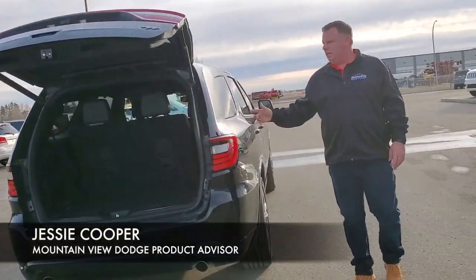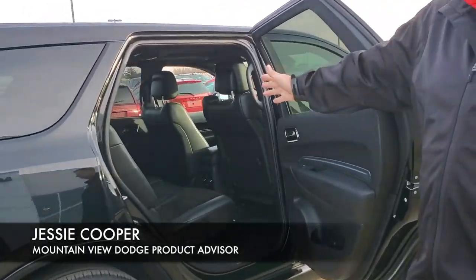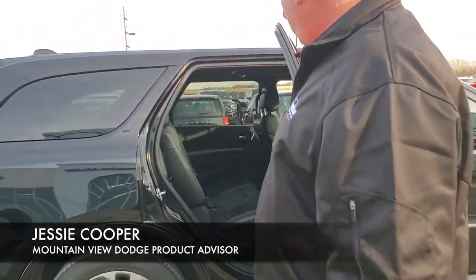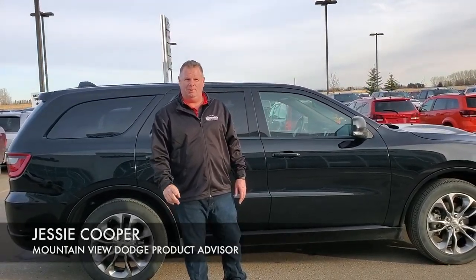On this side you can see the exterior is in fantastic shape. Once again the interior — no marks, no tears. This here will be looking good in your garage. If this interests you, come and see me at Mountain View Dodge. My name is Jesse.